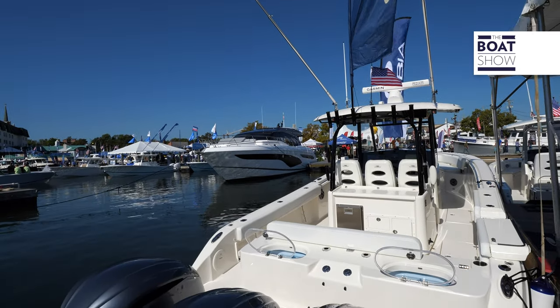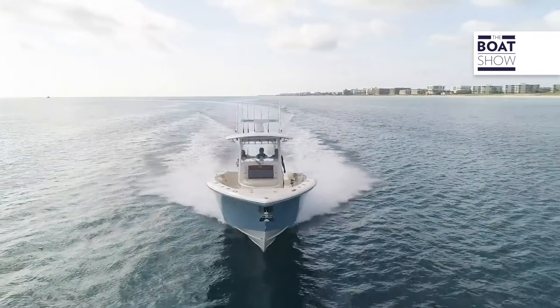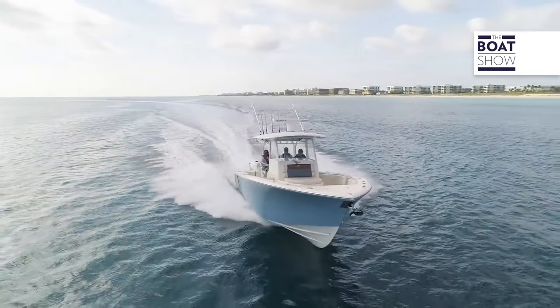This bad boy is powered by triple Yamaha 300s. It's going to push this thing in the 60-plus range and it's going to cruise right around the mid-30s.